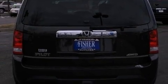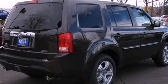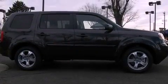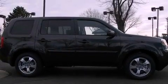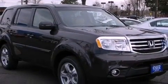Its top features include a multi-link rear suspension, a limited-slip differential, a navigation system, a rear-view camera, traction control and stability control systems, XM satellite radio, 18-inch alloy wheels, and a tire pressure monitoring system.